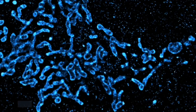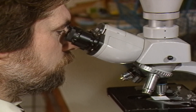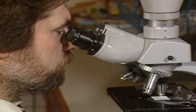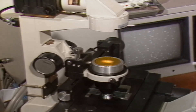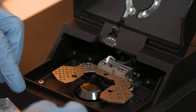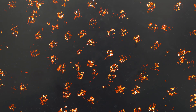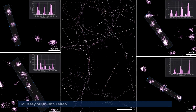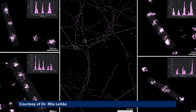The latest breakthroughs in biology and medicine often rely on understanding life at the molecular level. Conventional microscopes offer limited resolution, leaving researchers blind to the details of what's happening. But ONI's super-resolution technology is changing this, allowing scientists to see individual molecules in living cells that were previously invisible, giving them new insights when it comes to diagnosing and treating disease.